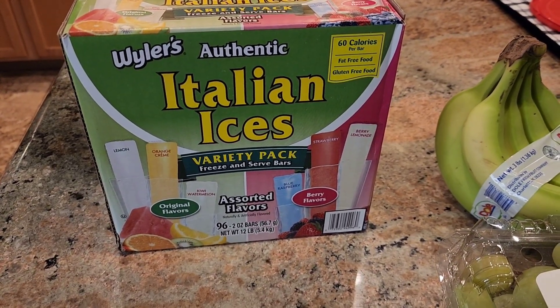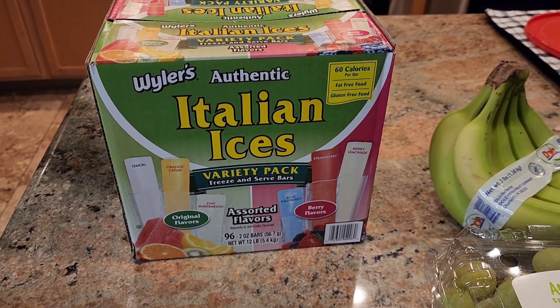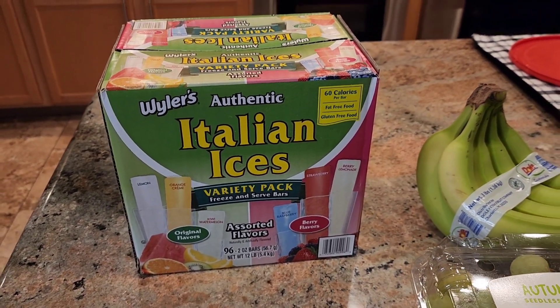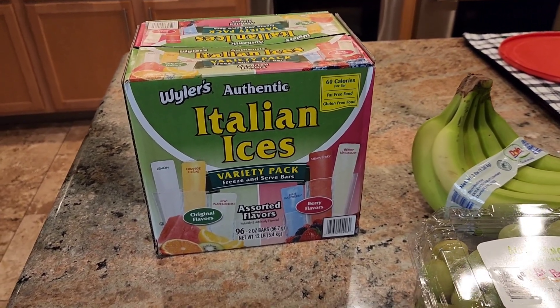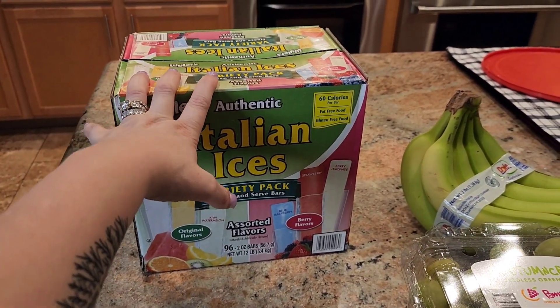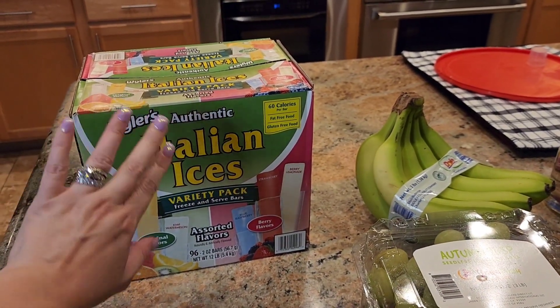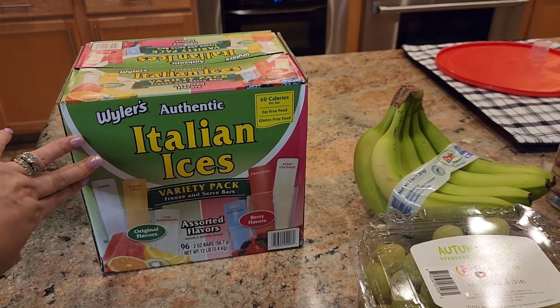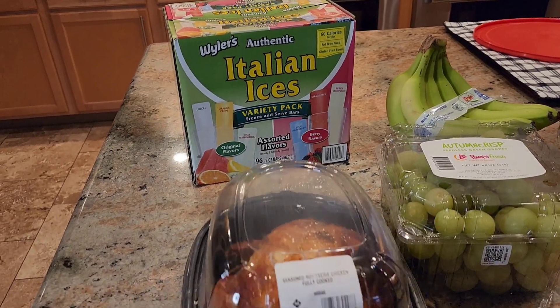The flavors are lemon, orange cream, kiwi, watermelon, blue raspberry, strawberry, and berry lemonade. It comes with 96 bars total and I believe it was just under $12. We are excited to have that — it's a nice treat all summer long, especially when the kids are in and out of the pool.